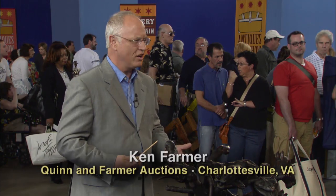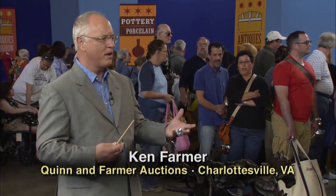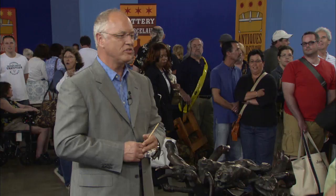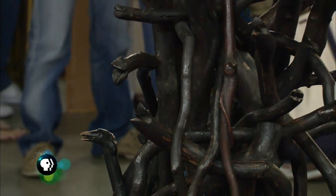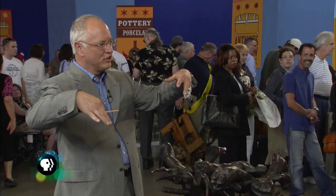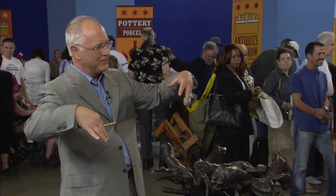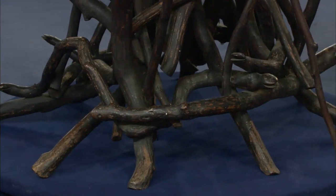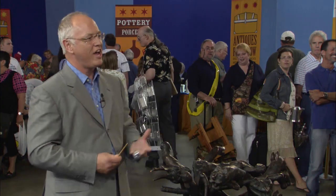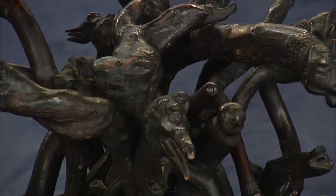Back around 1890 or 1900, somewhere in that time period, somebody decided that they wanted to make something out of roots, and once they got started, they couldn't stop. It has a great old finish on it, and it's kind of like those spooky trees in the old tales. It fascinates me, it drives me crazy, and it kind of scares me too. And that's exactly what something like this should do for you.